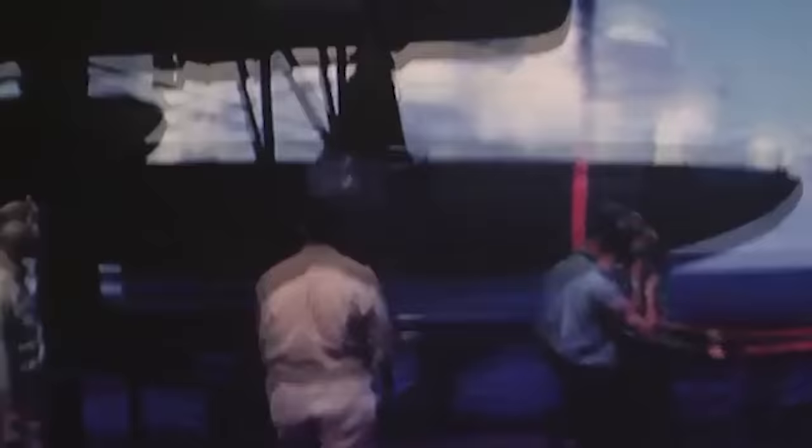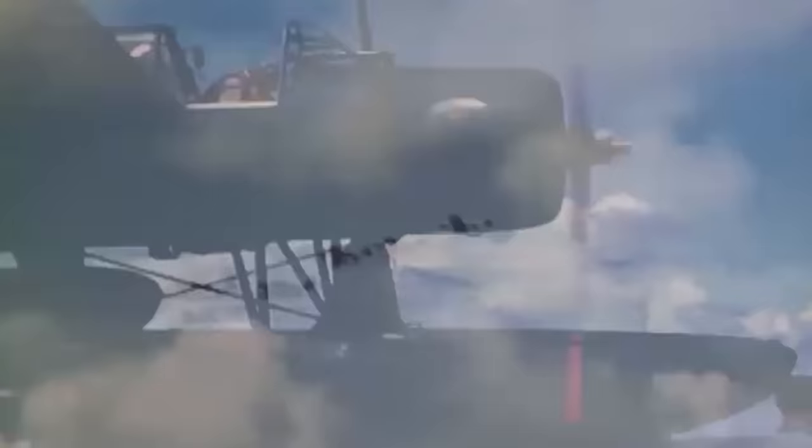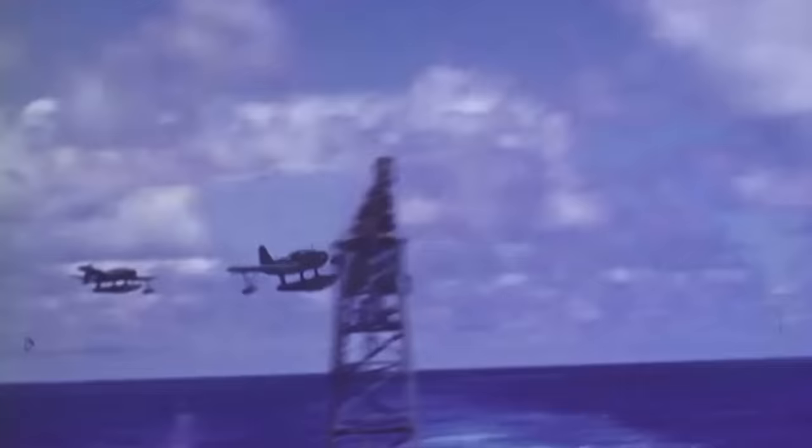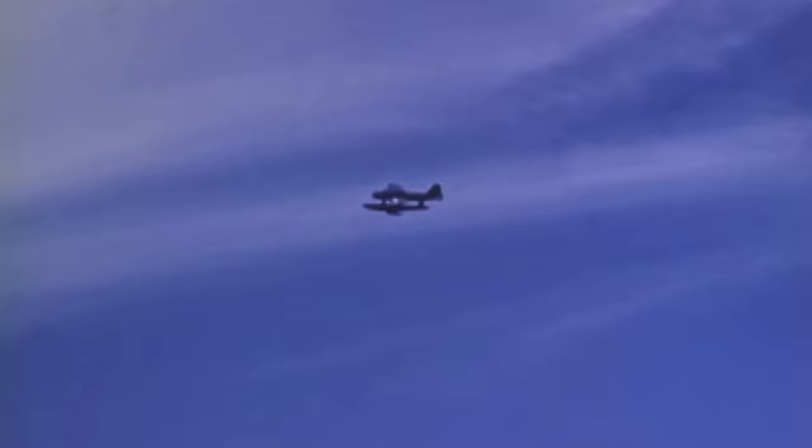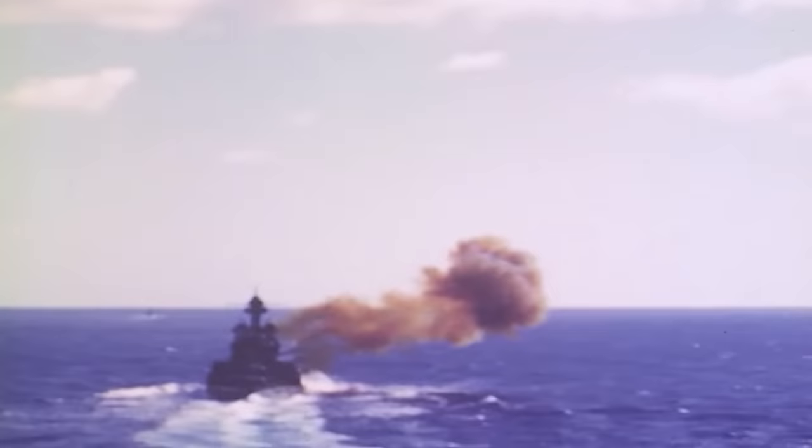Now let's get back to the Vought OS2U. The time of the Kingfisher could be considered the heyday of the naval scout. Before the advent of radar, the scout and observation aircraft served as the eyes of the fleet. They would patrol hundreds of miles of sea, either from a shore base or launched from a ship. They were used to scout the movements of surface ships or submarines, act as gunnery spotters for battleships and cruisers, or act as air-sea rescue units.